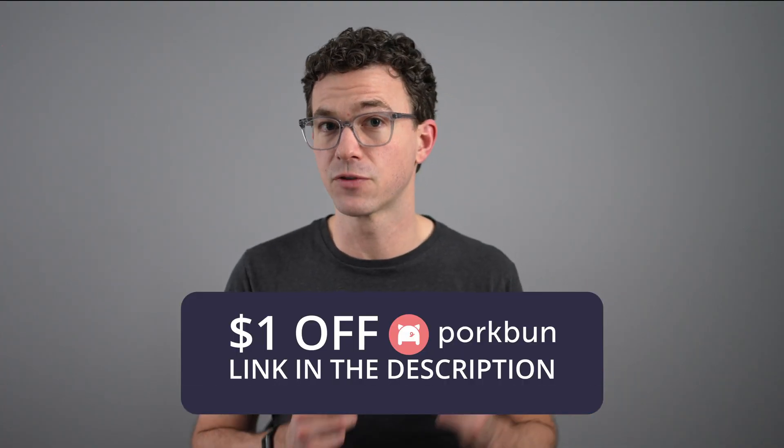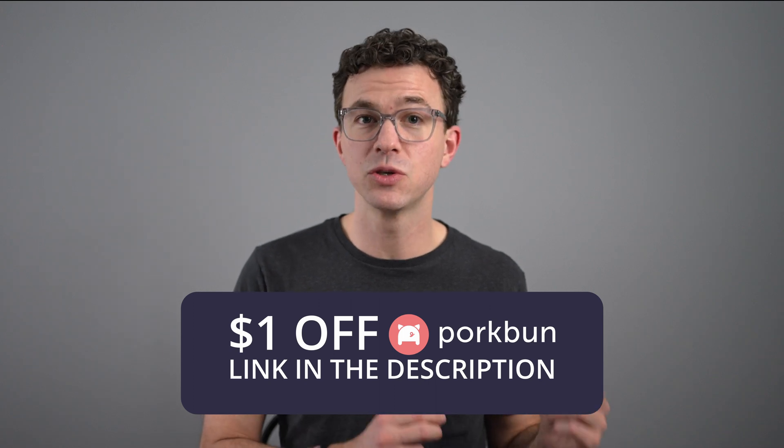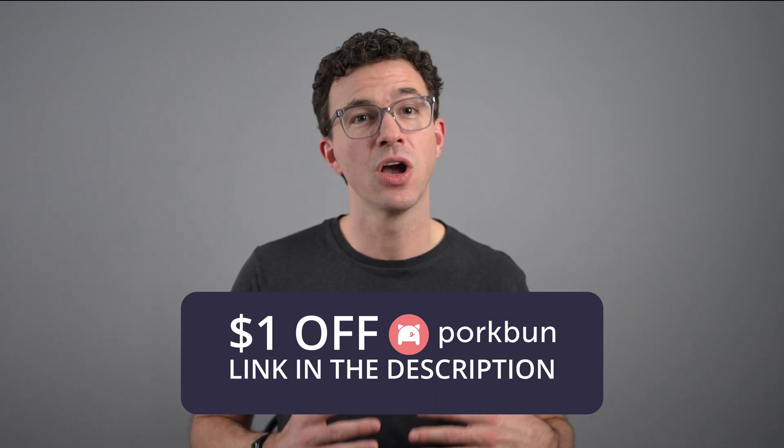If you're now ready to purchase your domain, don't forget you can get a dollar off the first year with Porkbun.com by using the link in the description. Also, if you want to start building your website, we have a tutorial that will walk you through step-by-step how to create your website, regardless of the website builder you choose. You can see that video right here. Hope to see you in another video — bye-bye.